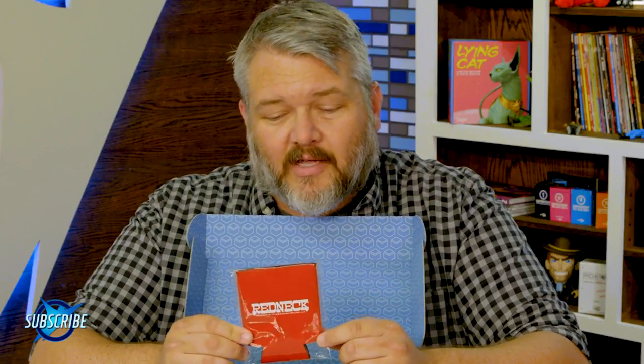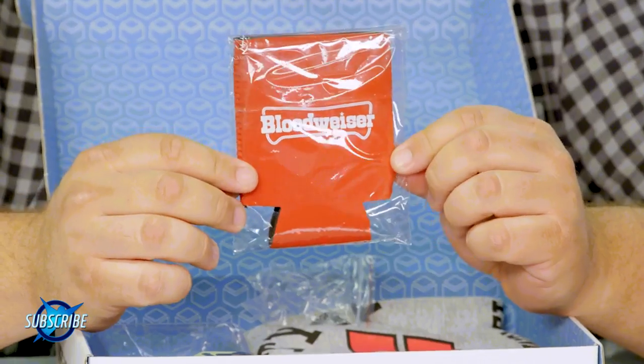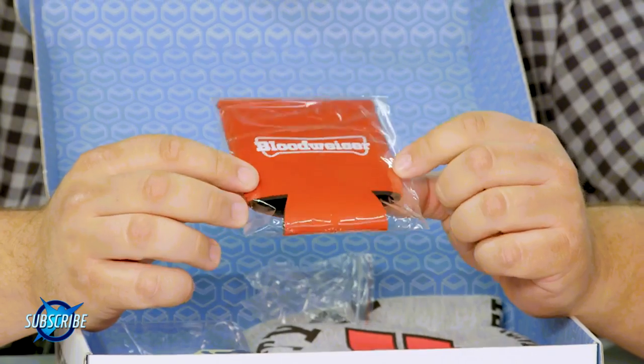This is a cool one — this is a Redneck item, from the book by Donny Cates and Lissandro Asterin. It's a beer koozie or soda koozie, with the Bloodweiser logo on the back of it. That's what they drink in the series, so that's pretty sweet.